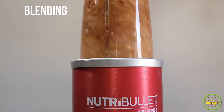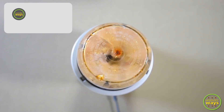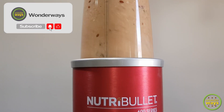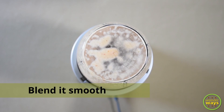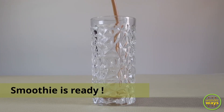And blend all together. Blend to a smooth texture. So our smoothie is almost done — as I said, it's very easy to make.